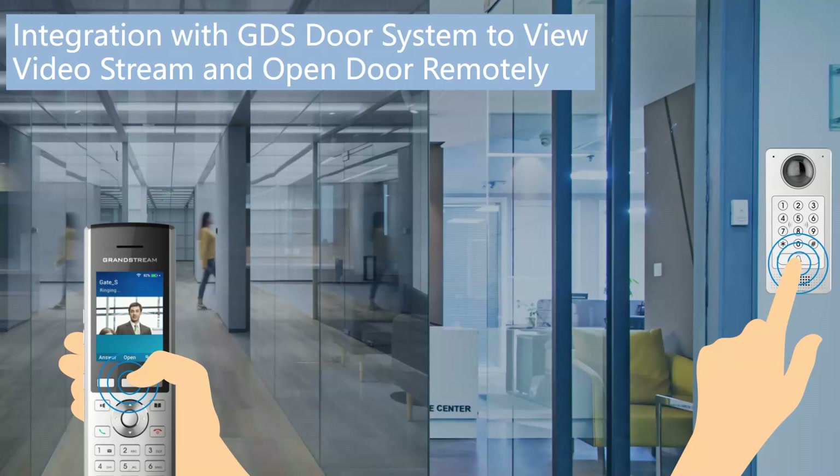The WP820 integrates with Grandstream's GDS door station. Normally a door phone can only be viewed or unlocked via a desk phone, but with the WP820 you can see the video stream and unlock the door from a portable device — a great feature.